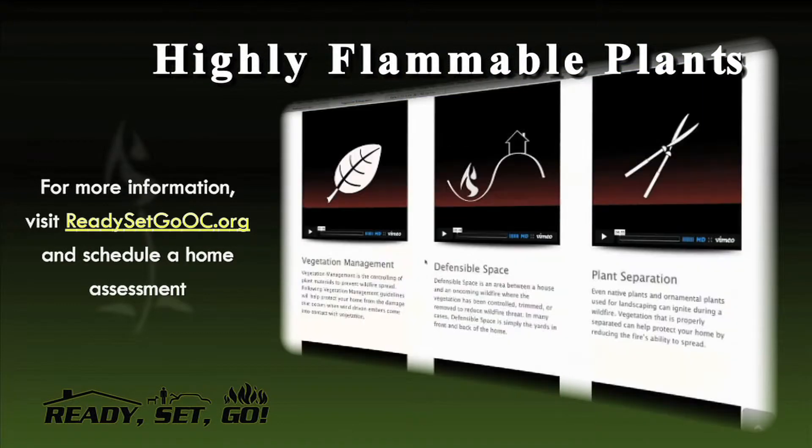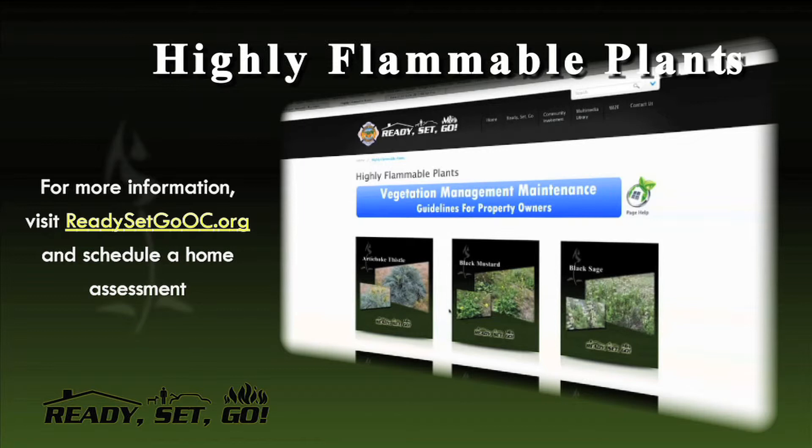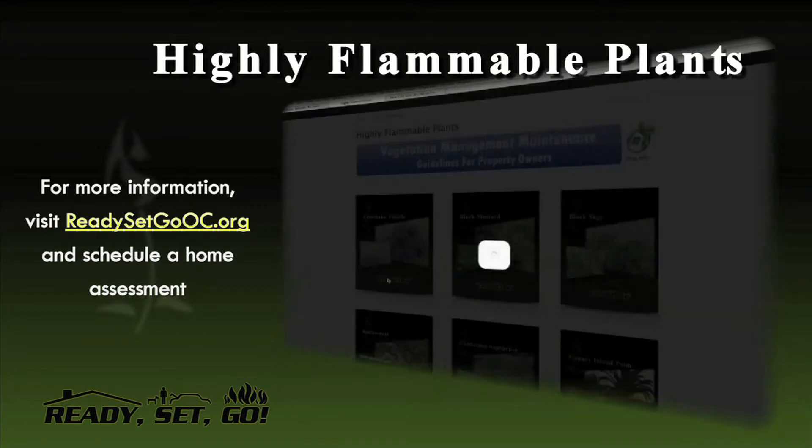For more information about flammable plants and other vegetation management issues, please visit ReadySetGoOC.org and schedule a home assessment.